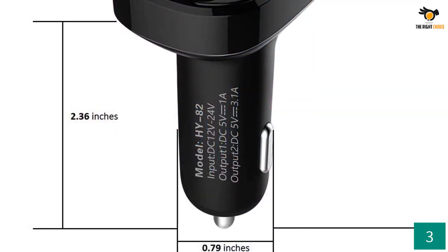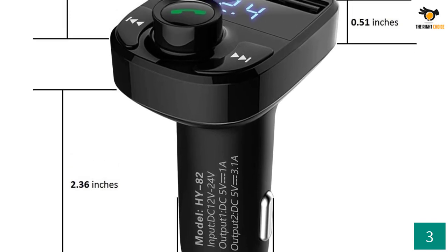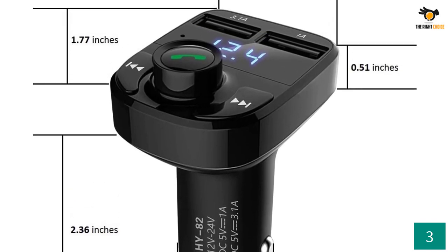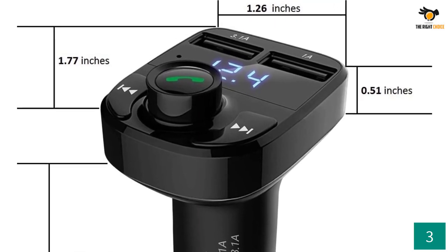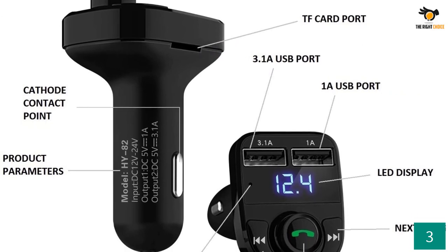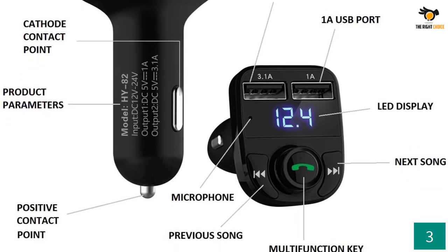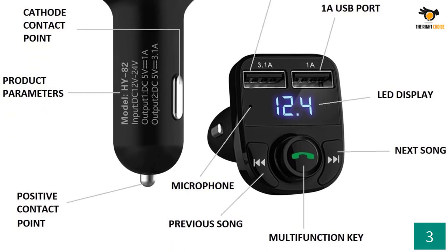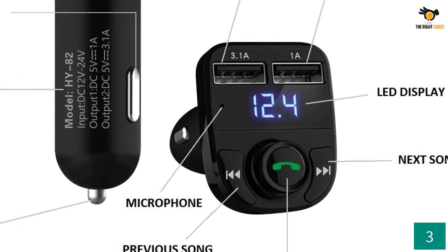Expecting fast-charge technology with the Type-C port would be too much here; however, the adapter provides a 3.1A and 1A port for USB charging. There are no flaws in the compatibility factor — listening to your favorite audio by plugging in your smartphone creates no issues even with the most recent iOS or Android devices. The main button at the center is labeled with a call-receiving function.